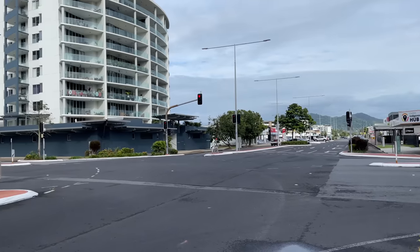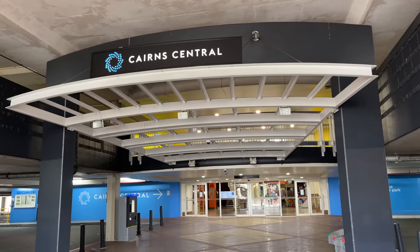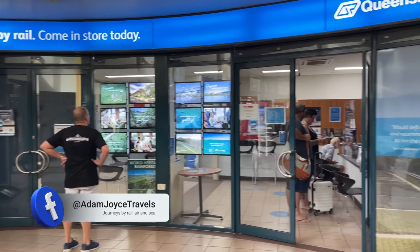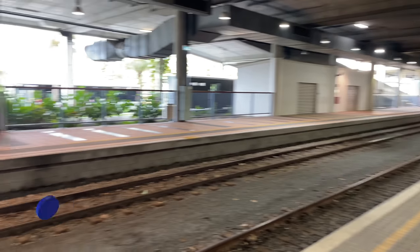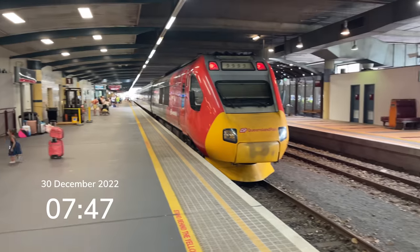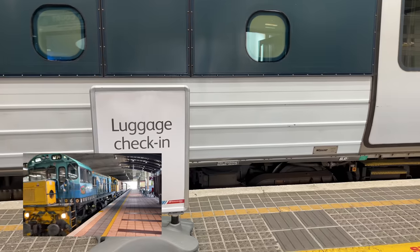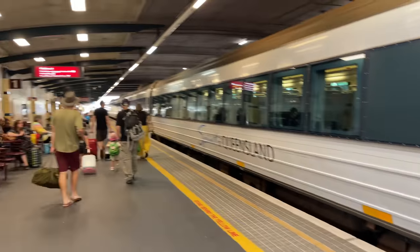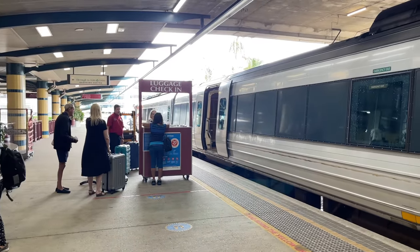Cairns is known as the gateway to tropical far north Queensland. Unusually, the railway station is located under the car park of a shopping centre. There's a booking office if you need to buy tickets. You must have a reservation to travel on the Spirit of Queensland, but the easiest way to do this is online. There are two platforms — the Spirit of Queensland uses platform one, and the other is for the Kuranda Scenic Railway. You can check in luggage near the front of the train, although this is optional as there is space for luggage on the train.